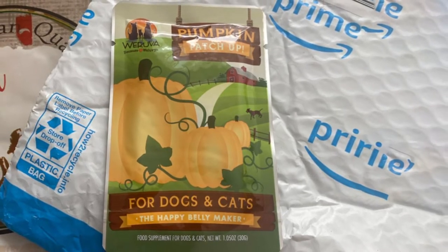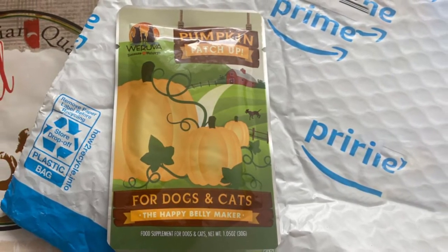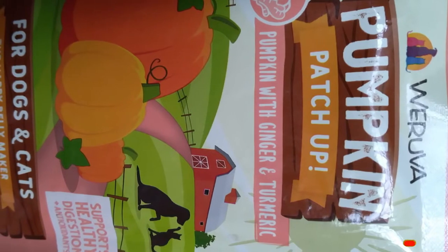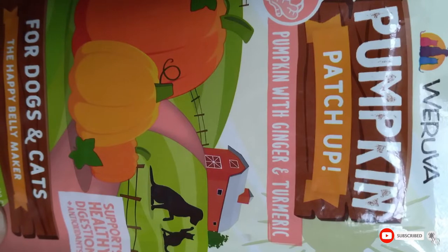One drawback of the individual packaging is a larger amount of plastic waste — those packets add up, so if you're trying to be environmentally conscious you might want to look at another option. This puree also has a slightly higher water content, so you need more puree to get the same amount of pumpkin.